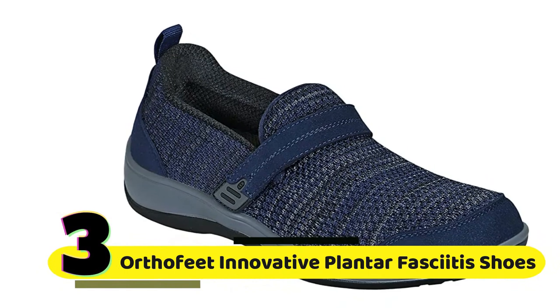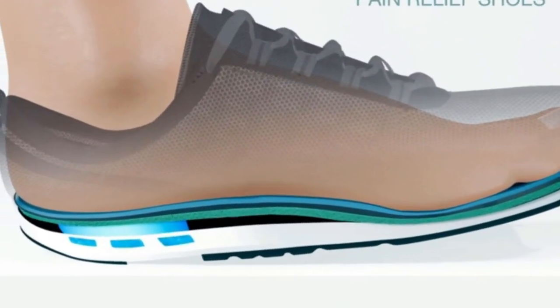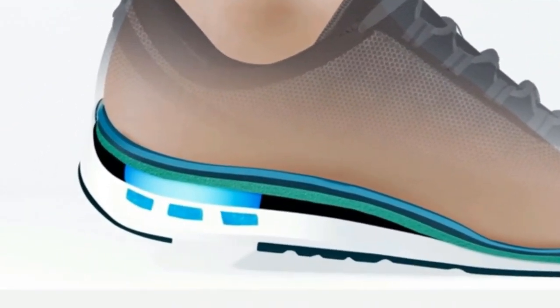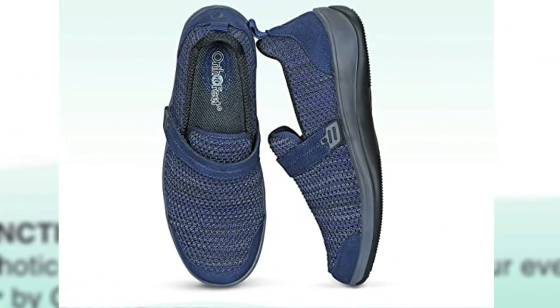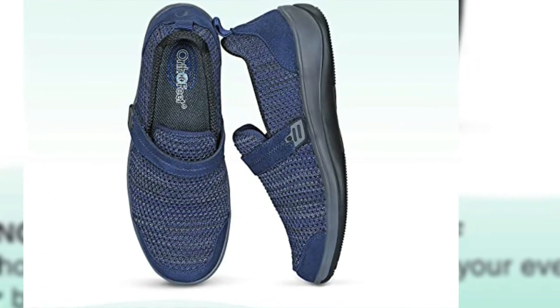Number 3: OrthoFit Innovative Plantar Fasciitis Shoes. The Quincy shoe is designed with the latest technology to provide maximum comfort and relief for those suffering from plantar fasciitis. With its arch support, arch booster, cushioning ergonomic sole, and extended widths, the Quincy shoe is the ideal choice for those looking to alleviate their pain.